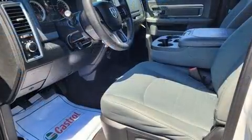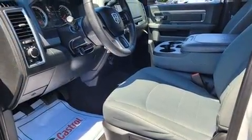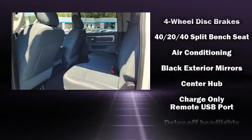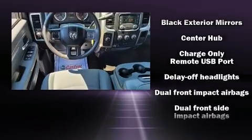The following features are included: a trip computer, a rear step bumper, an outside temperature display, fully automatic headlights, a trailer hitch, and remote keyless entry.